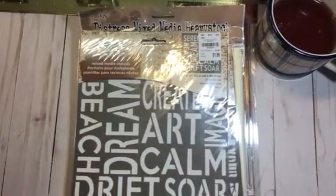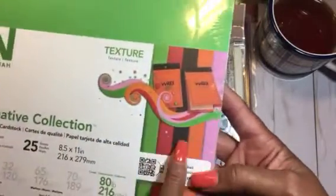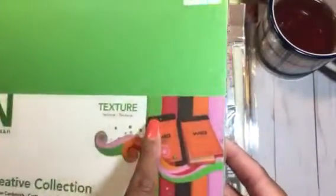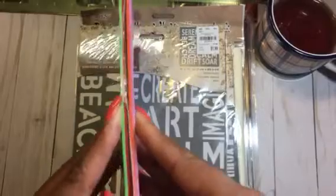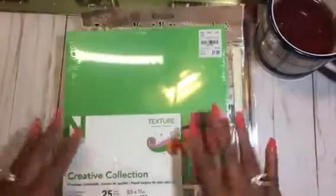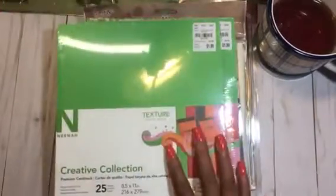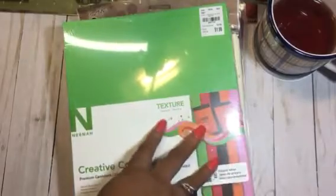Then I came across this paper pack — the Nina Creative Collection texture paper. I've actually picked this up before and was glad to find it. It has green, red, brown, orange, and pink, and a really nice texture. This is the paper I use for sorority cards that I make sometimes. I picked up a couple of packs since they were only 25 sheets — only five of each color.